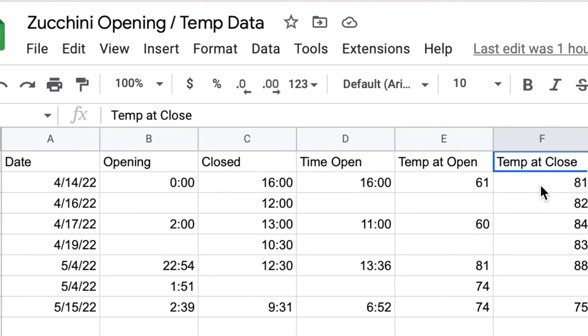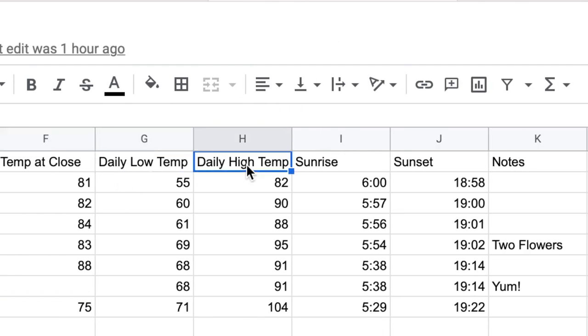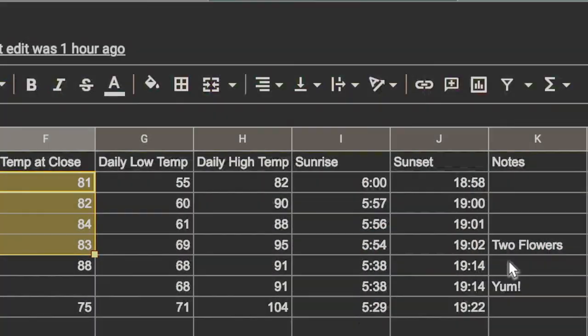But what's really interesting is the temperature when the blossoms closed. You can see we are in the low to mid 80s. This is an outlier, but for the most part it seems like once you're hitting the 80s, that's when your flowers are going to start closing. The low and high daily temps I pulled out to see how low we were in the evenings and how hot we were getting — why hand pollinating might not work. The temperature at close really is an interesting data point, because now we know whenever you're hitting the low 80s, that's when your blossoms are going to close and your window is closing for pollination.